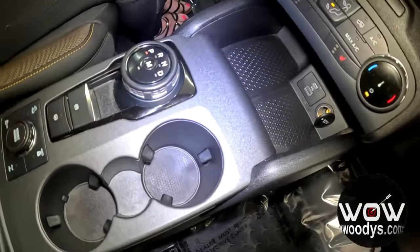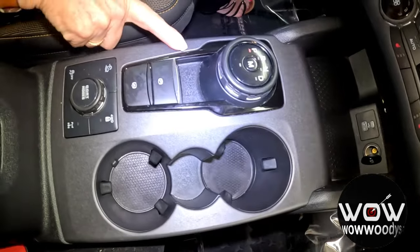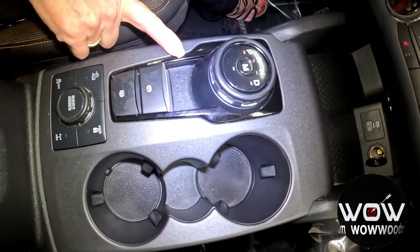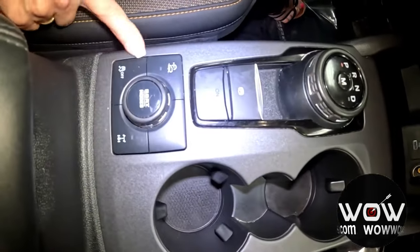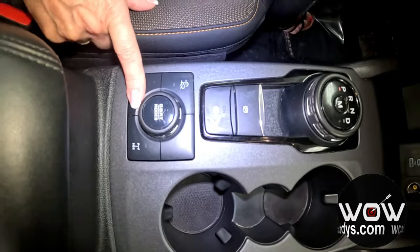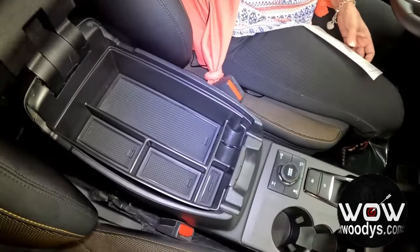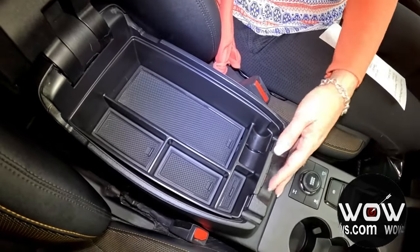This also comes with that amazing versatile terrain management system and trail control. You've got your 8-speed automatic transmission and all your different GOAT modes — Go Over Any Type of Terrain. And then you have this nice little compartmentalized plastic center console.